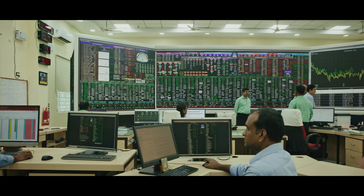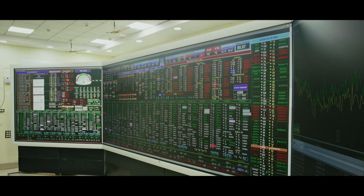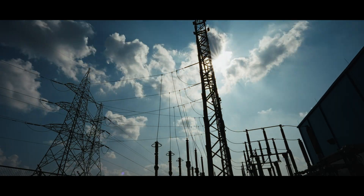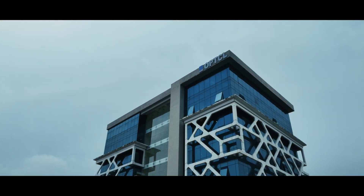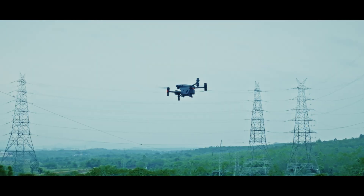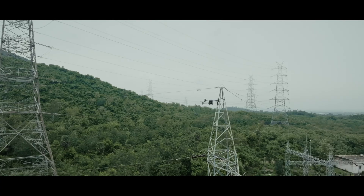Imagine a world where technology not only detects problems, but prevents them before they occur. Welcome to the Odisha Power Transmission Corporation Limited's revolutionary approach to power-line maintenance: drone-based EHV transmission corridor monitoring.